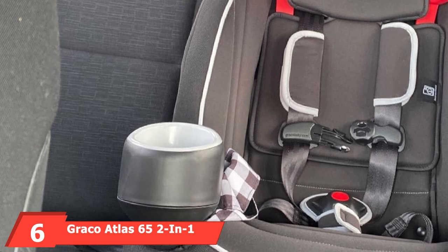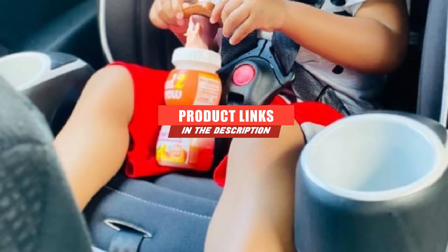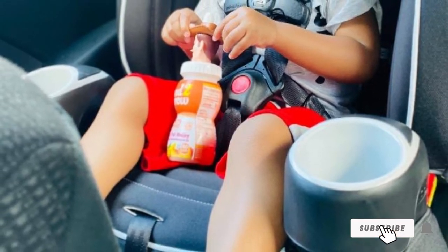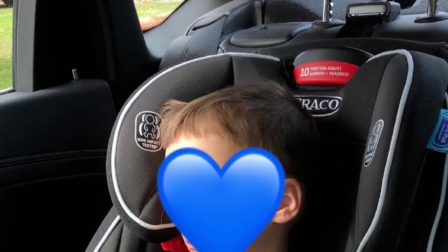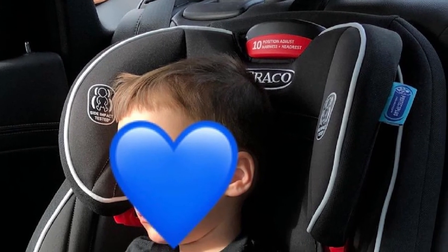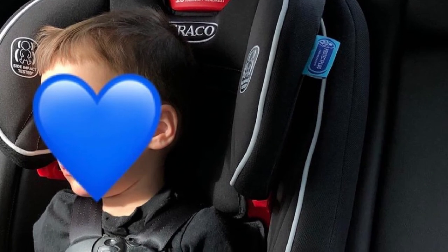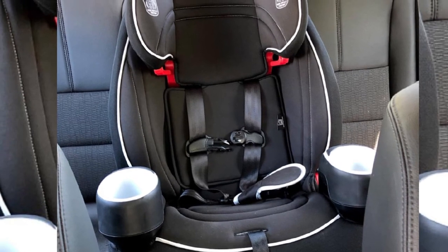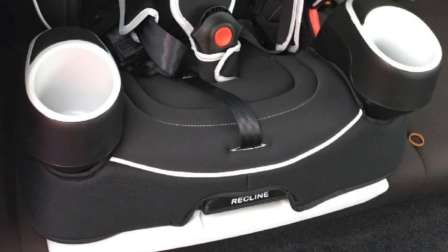The number 6 position is dominated by the Graco Atlas 65 2-in-1 Harness Booster Seat. The Graco Atlas 65 2-in-1 Harness Booster Car Seat is named after the Greek god Atlas, which symbolizes strength and resilience in myths. Likewise, this booster car seat is designed in such a way that it can lift your kids so that they can use the seatbelt on their own. Hence, this is a suitable car seat for a 4-year-old. The frame of this car seat is built with steel that makes it sturdy as well as durable. The headrest is also padded with shock-absorbing foam that protects the child from head injuries during a car crash. With all these safety measures, you can be assured that this car seat is built to protect.